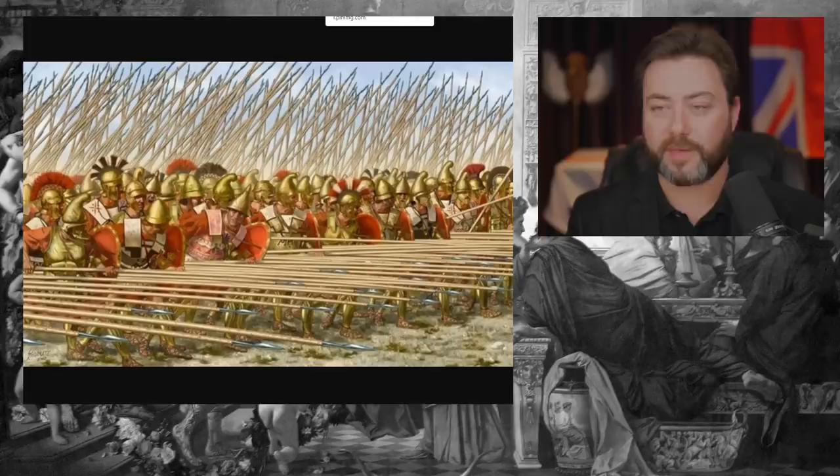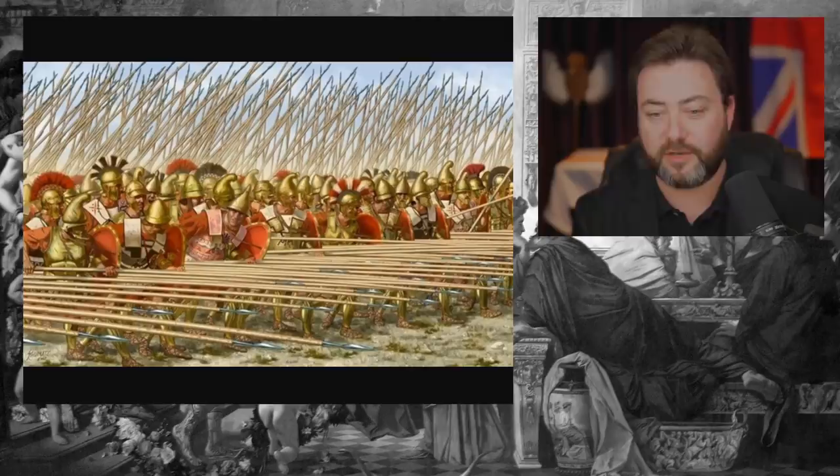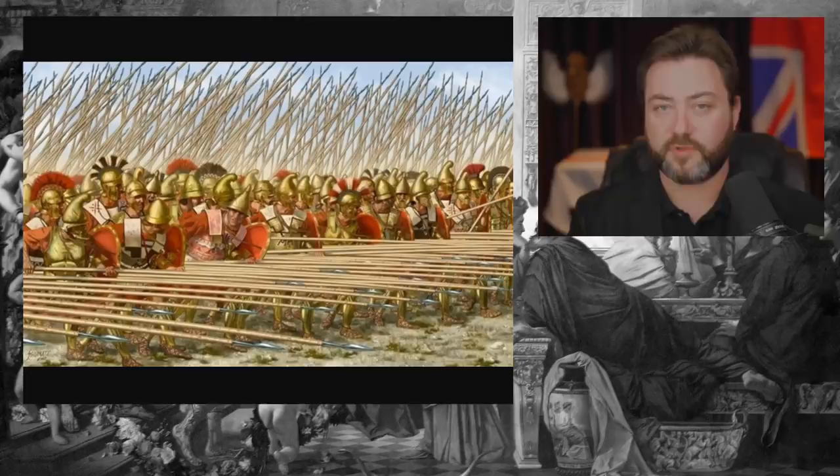God only knows what it looked like when two Macedonian phalanxes came into contact with one another. We don't really know what it was like when two pike formations engaged, especially in the era of pike and shot, where people didn't have shields to protect themselves from stabs from three to five metres away. One stab would be enough to kill a man, especially if he's not wearing solid armour.